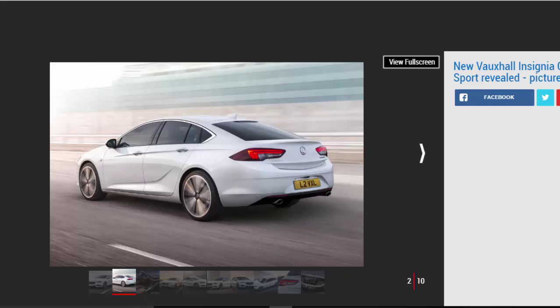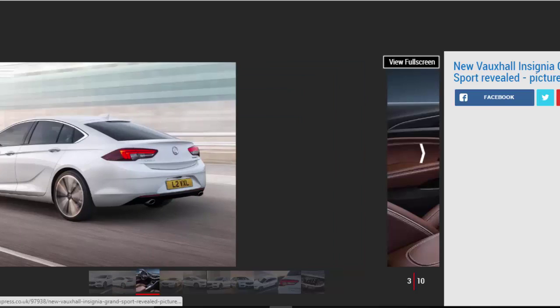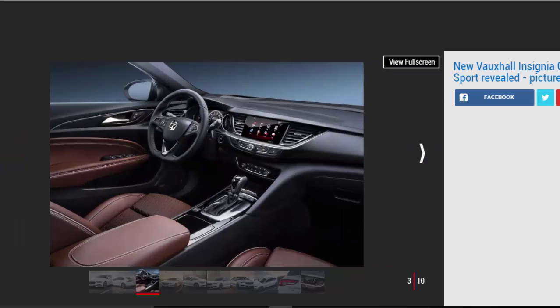"You sit in the driver's seat of the new Insignia, whereas you sit on the driving seat of the outgoing model — I think that's a key difference," Mark Adams, Vice President of Opel/Vauxhall Design, told us. "Moving the driver's hip point down allowed us to lower the roofline to give that coupé-like profile and make a car that is barely any wider than the one it replaces look quite a bit wider to the eye."